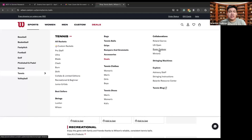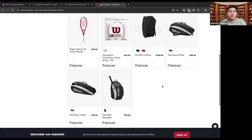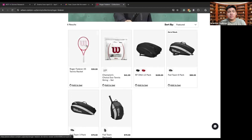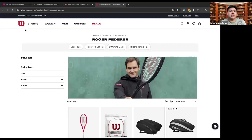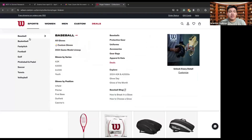Going back to collaborations, famous athletes like Roger Federer have their own style of tennis racket that you can use. You can use their tennis racket, their strings, their bags, and other items. You can see how Roger Federer plays with these rackets and you too can play like Roger Federer.